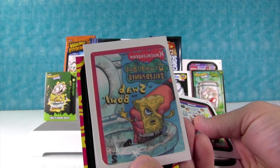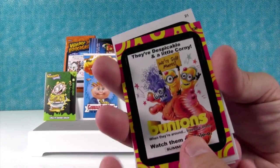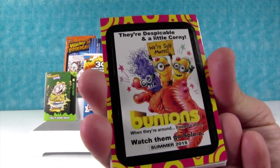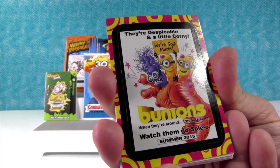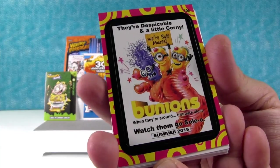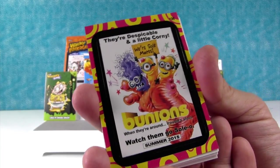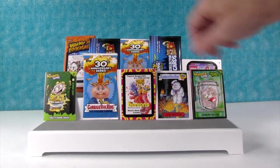There's a tattoo — the same one that Shannon got. And look at this — they're despicable and a little corny. Bunions! When they're around, troubles afoot. Watch them go solo — we're soul mates. That's kind of cute. I'll put that one in the front.